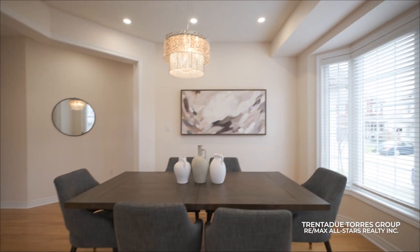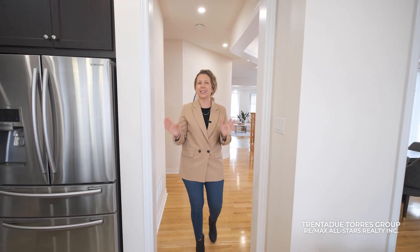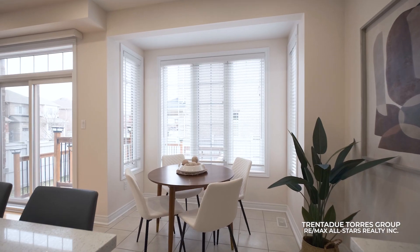To the left you'll discover the formal dining room adjacent to the inviting living room, complete with a fireplace. These areas flow seamlessly into a modern kitchen boasting a sleek quartz countertop, a convenient breakfast bar, and an additional dining space with a view of the backyard.